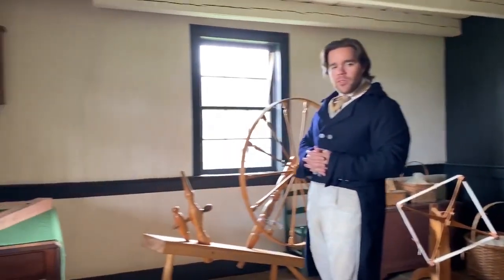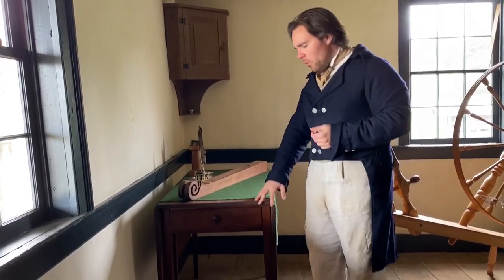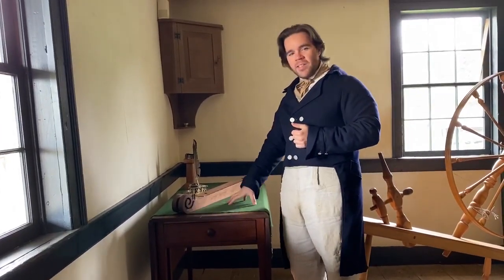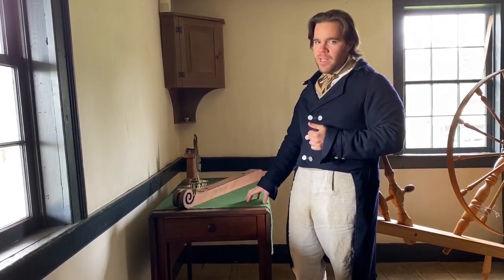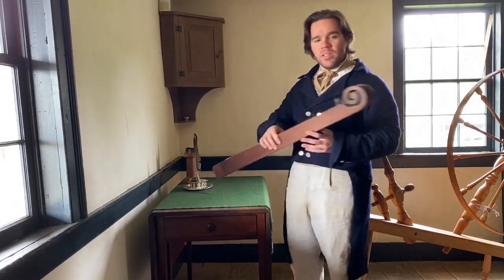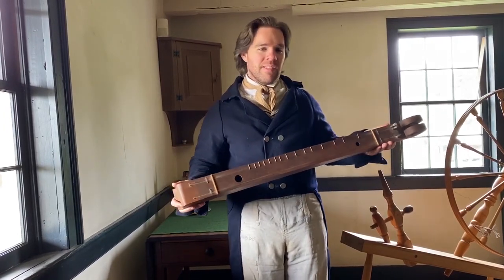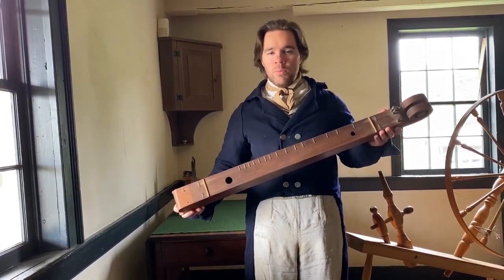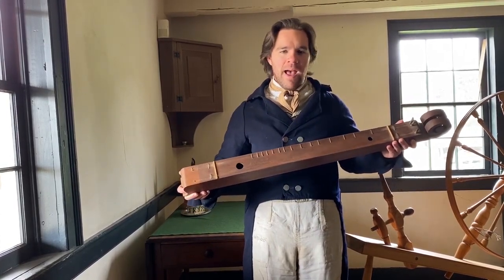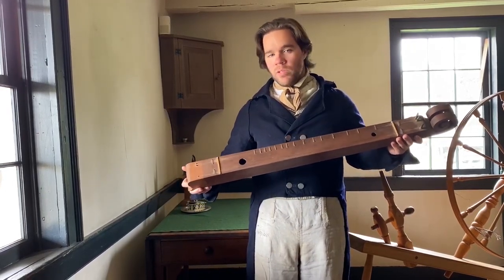This room will also serve as the family's main dining room, and we have a drop leaf table here which can be folded out to better serve a larger family. But this can also function as a writing desk and an entertainment desk for things like playing cards or playing instruments. And if you saw the tour of our German house, you may recognize this instrument as a Scheutholz. This is a German style of zither instrument that will be brought to the new world along with the German immigrants, and it will have a lasting impact on early American folk music because it will later on be developed into the mountain dulcimer.